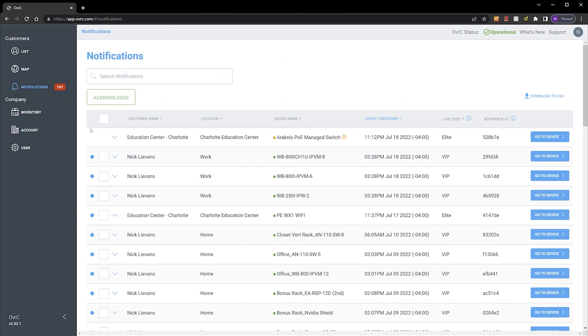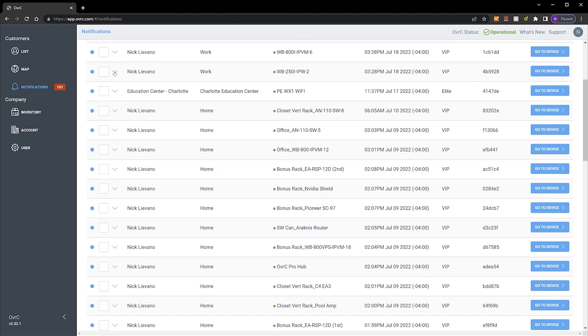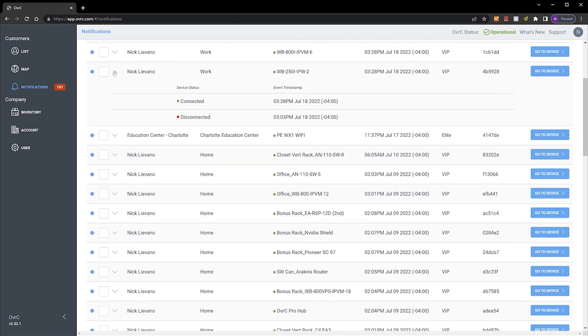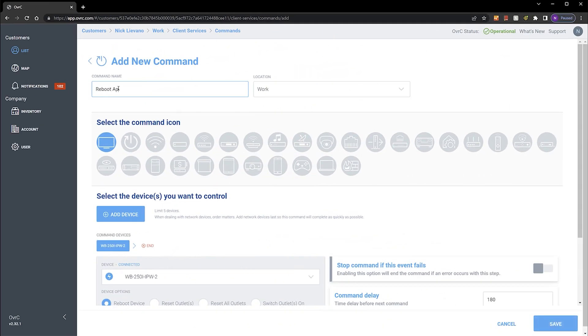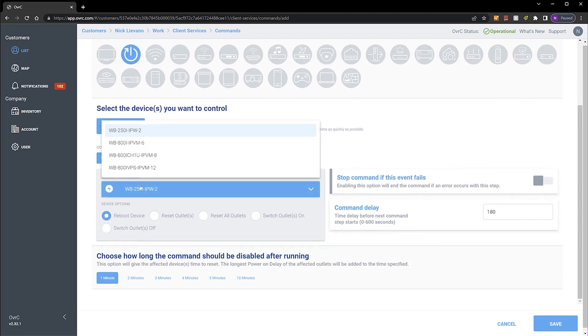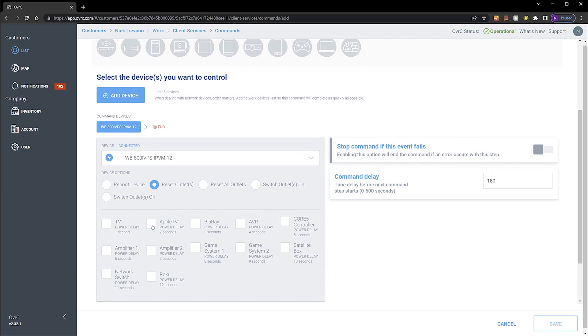Get real-time notifications if a device goes offline or voltage falls outside a safe range, so you can make proactive changes and provide world-class service from anywhere in the world. You can also create and update custom commands for your customers to use through their free Oversea Connect app, empowering them to reset any devices connected to Wattbox outlets you configure.